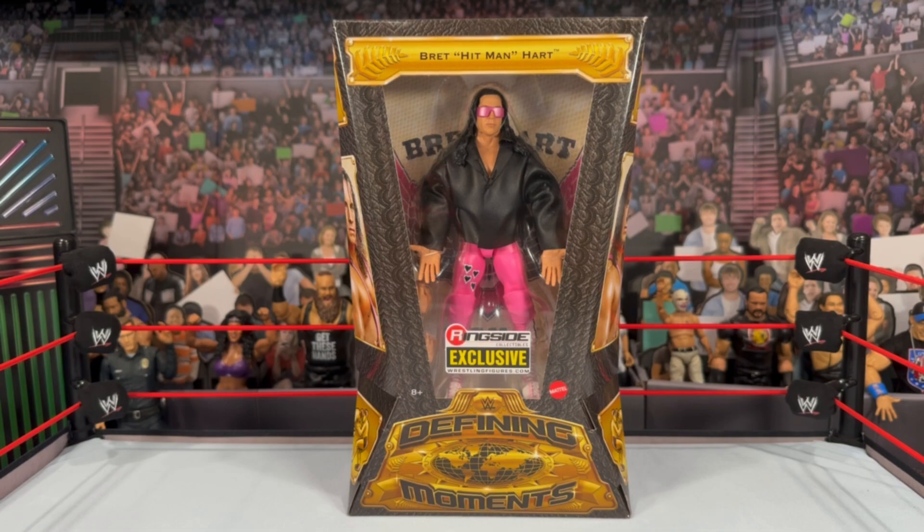A lot of you are thinking we just got an Ultimate Edition figure in the pink attire — the Target Legends figure just came out and this figure looks very similar. I know many of you are wondering if this figure is really worth grabbing just for the jacket. We're going to go full in-depth and do some comparisons, even with the Ultimate Edition figure, since it shares a lot of the same look, including the same head scan and glasses.